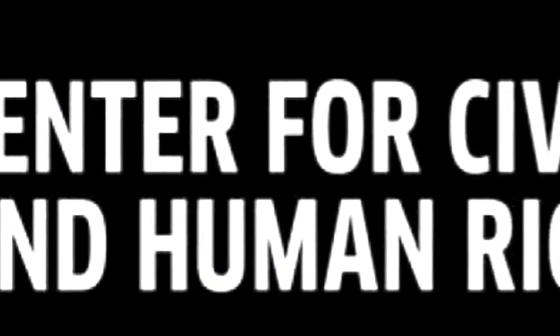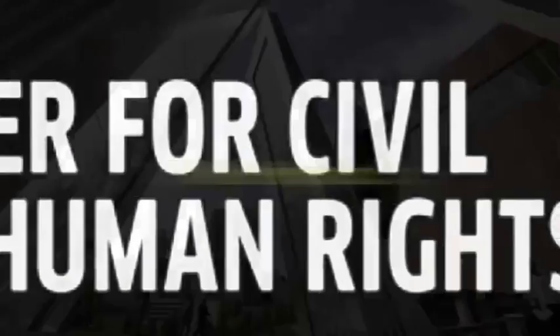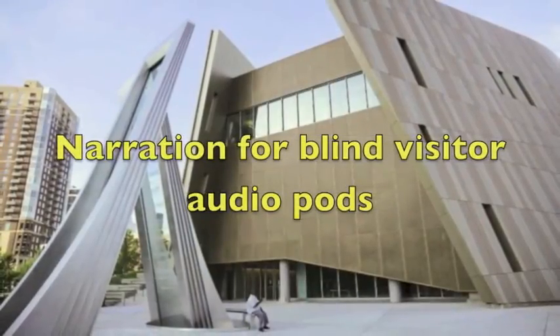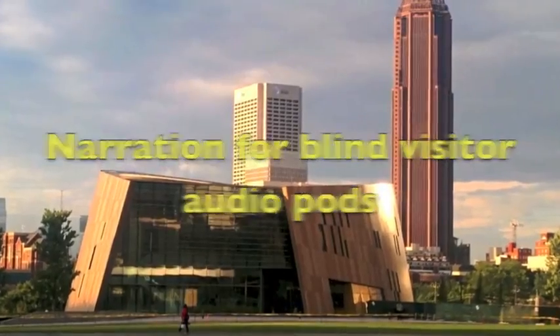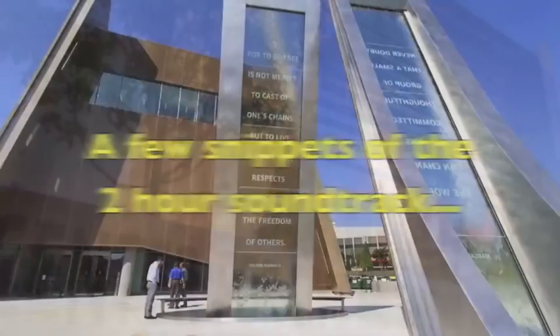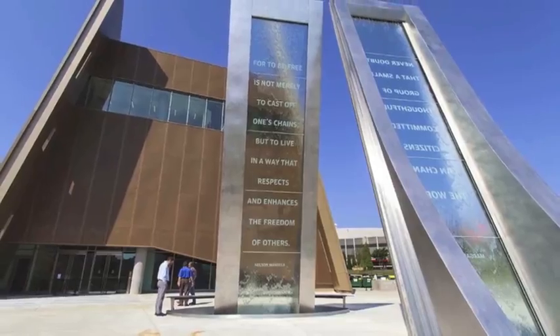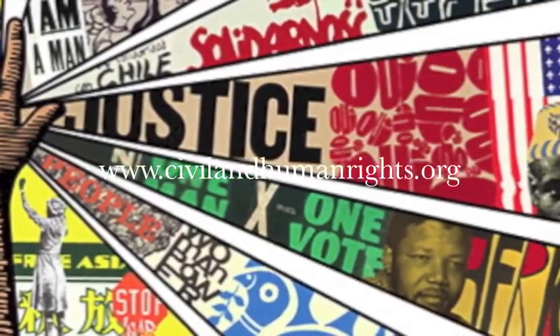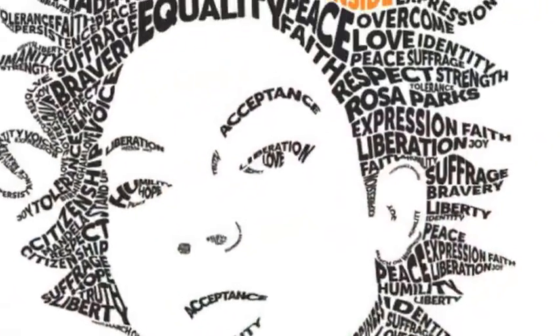Welcome to the National Center for Civil and Human Rights. On your tour today, you will experience the realities and events of the American Civil Rights Movement and learn how it's connected to the global human rights movements today. The center was established in 2007 with a simple yet profound mission: to empower everyone to take personally the protection of fundamental human rights for all people.